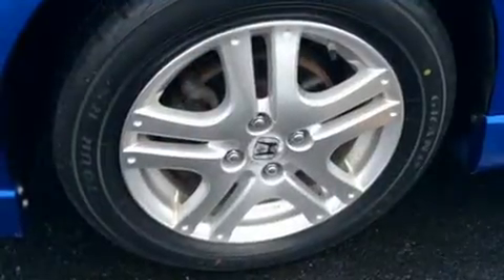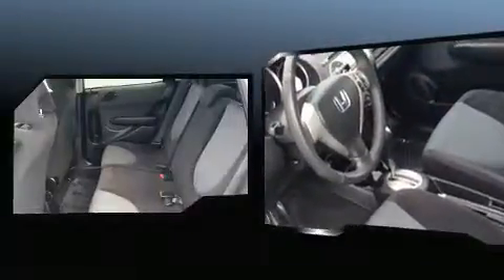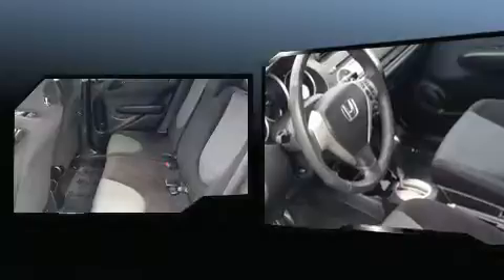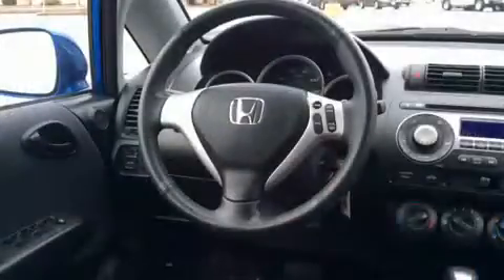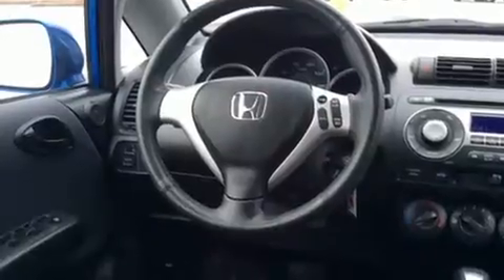Honda prioritized practicality, efficiency, and style by including a rear window wiper, a tachometer, remote keyless entry, and much more. Storage solutions are integrated throughout the interior, demonstrating thoughtful attention to detail.